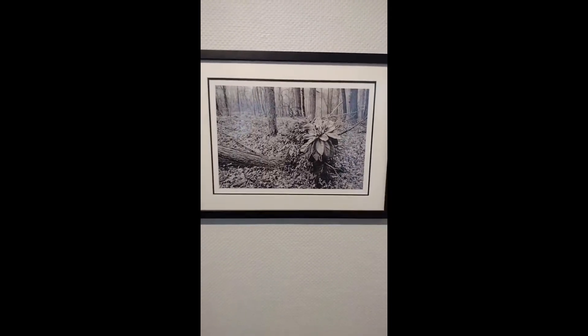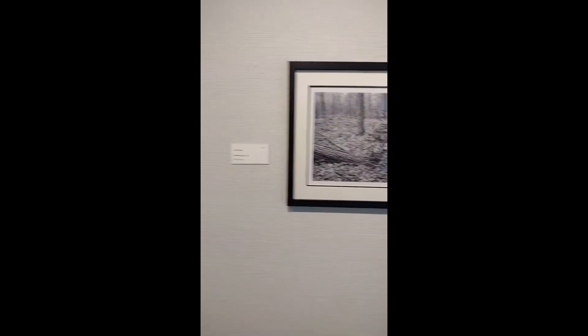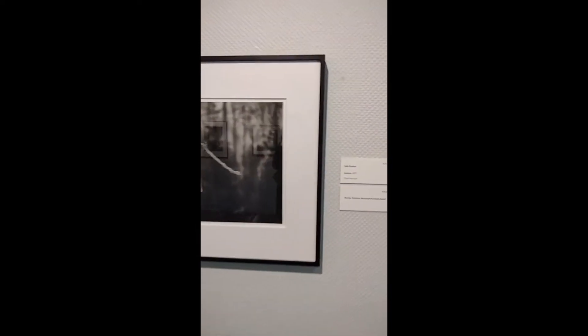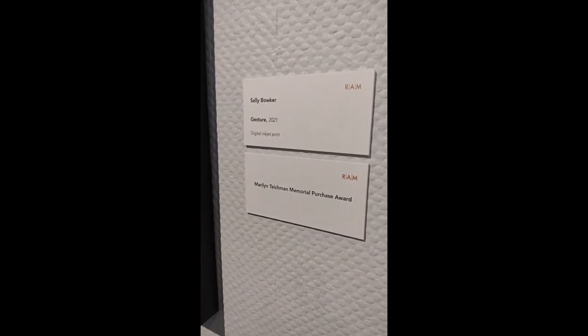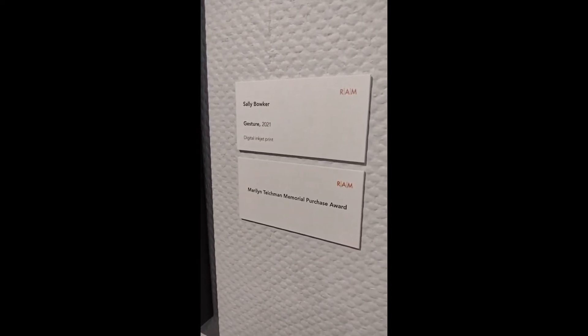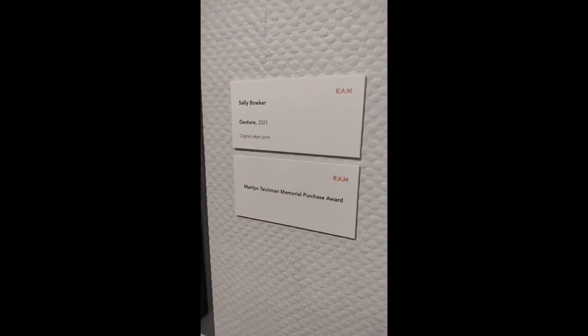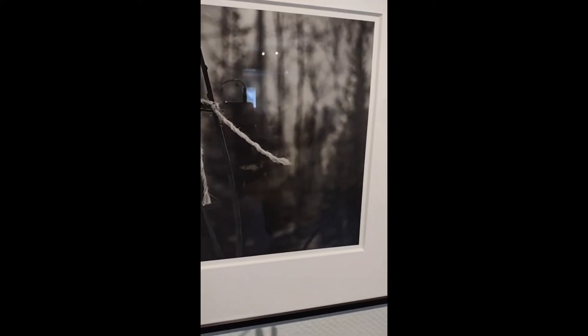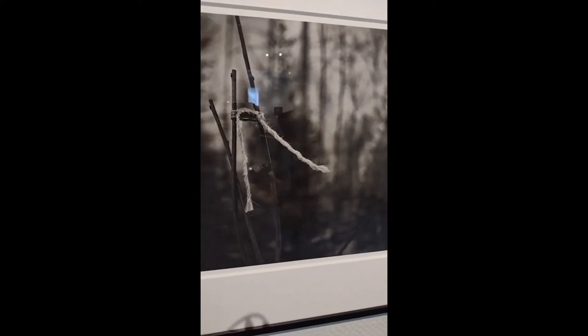Next is Sally Boker's Gesture 2021. This will be coming into RAM's permanent collection — this is the Marilyn Teichman Memorial Purchase Award. Here we can see a black and white image of three branches or sticks in the air with a piece of twine tied around them, flowing in the wind.